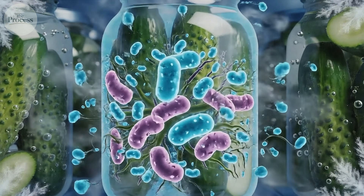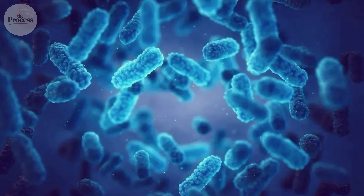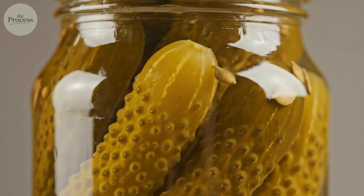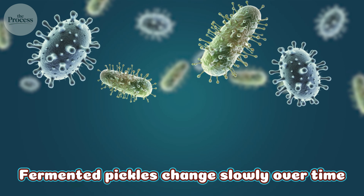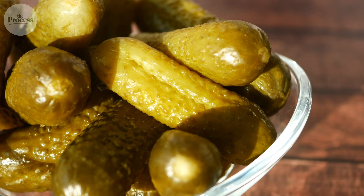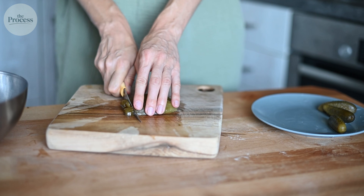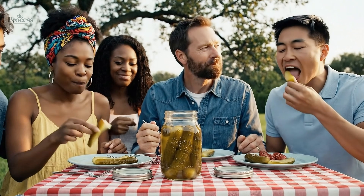The refrigerator pickle question comes down to this: refrigerated pickles are usually fermented or partially fermented, containing live bacteria that continue slowly developing flavor. Shelf-stable pickles are pasteurized and dead — no bacteria, no fermentation, no need for cold storage. Fermented pickles change slowly over time, becoming more sour, while vinegar pickles taste the same on day one as day 300 because nothing's alive to change them. Most Americans grew up eating vinegar pickles and think that sharp, one-note sourness is what pickles should taste like — then they try a real fermented pickle and realize they've been eating the shortcut version their whole lives.